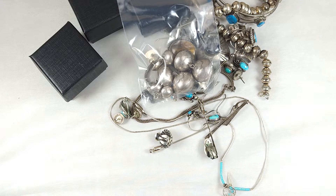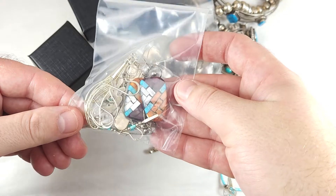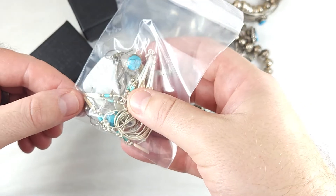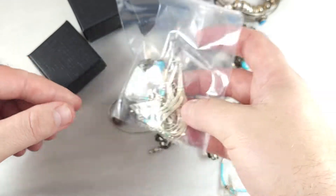Maybe it'll save me a little bit of time with listing and also on fees, so that you guys can save and I can save — good for everybody. So here's some more earrings, little inlay earrings. We've got some liquid silver earrings, some Kokopelli earrings, some nice long turquoise earrings there.